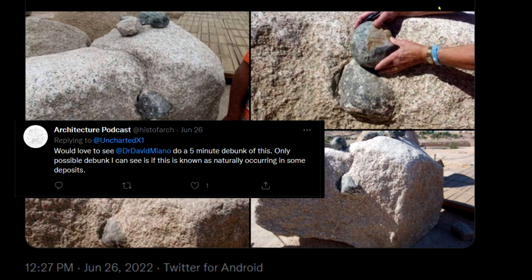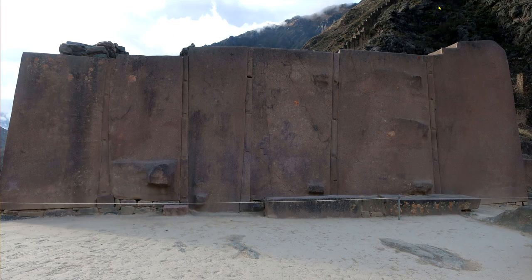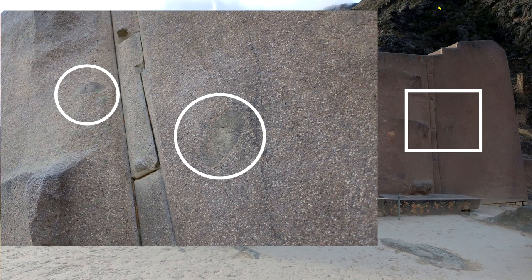The Ancient Architecture Podcast would love to see Dr. Miano do a five-minute debunk of this. The only possible debunk is if this is known as naturally occurring in some deposits — and well, there's the answer right there. Let's go to Ollantaytambo, the big megalith wall there, and zoom in on that area.